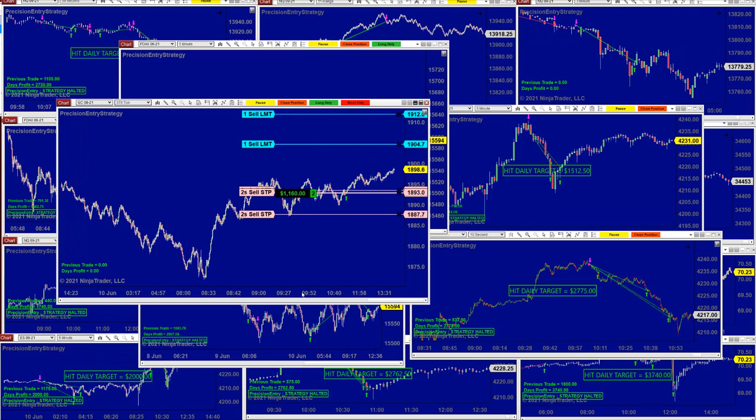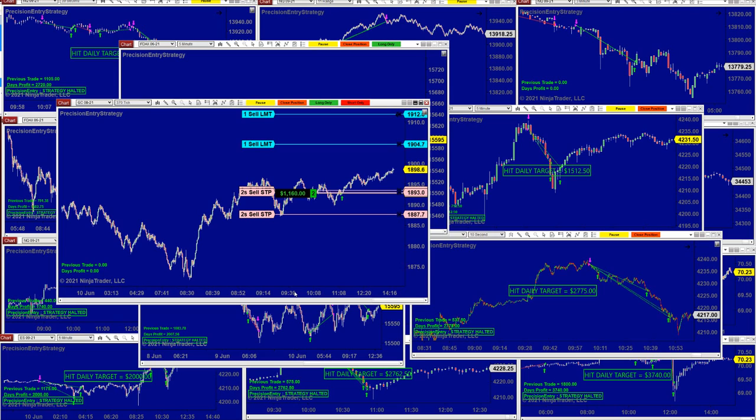Today I want to show the latest auto trade we released to our traders a couple weeks ago. It is a very successful auto trade with a lot of consistency. Some people asked us to show different time frames — the ticks range — and we're gonna show the ticks range. I personally like the minutes but we're gonna do this by request.